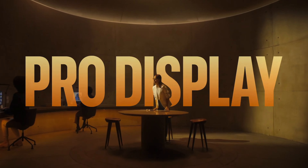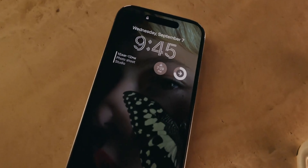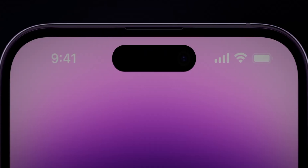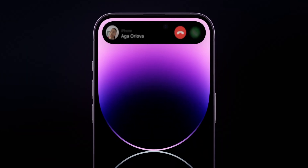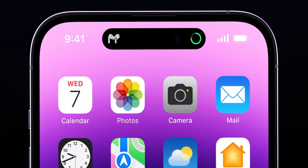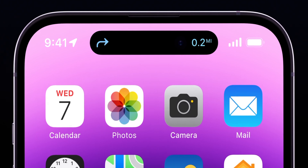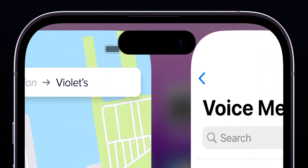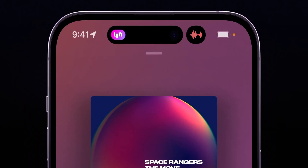The iPhone 14 Pro and 14 Pro Max have what Apple is calling the new Dynamic Island. It's a notch replacement, so you get a bit of screen real estate back, but they've made it interactive for notifications and activities — it bubbles up with music, sports scores, FaceTime, and developers are able to add it into their apps, so this is going to be expanding for years to come.